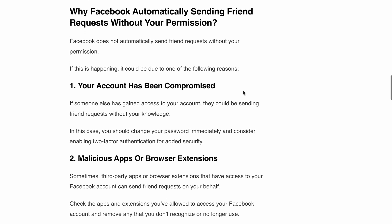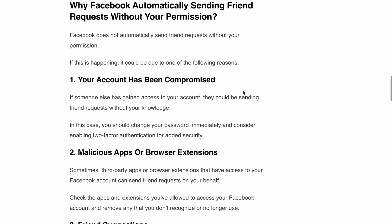Reason number three: friend suggestions. Facebook does provide friend suggestions based on mutual friends, group membership, or pages you have liked. However, it doesn't send a friend request on your behalf. So if you notice friend requests you didn't make, it's likely due to one of the previous reasons we have mentioned.